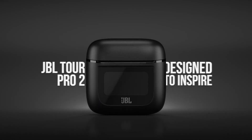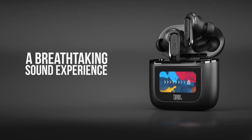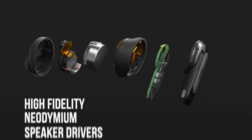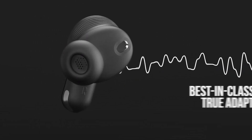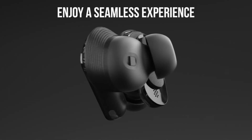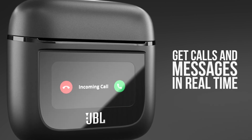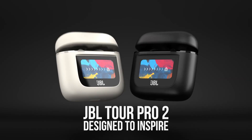Next up we have JBL Tour earbuds. These earbuds deliver an exceptional audio experience with JBL signature sound and adaptive noise cancellation technology. The ergonomic design ensures a secure and comfortable fit, while smart features like voice assistant support and touch controls add convenience to your listening experience. Whether you're enjoying music, taking calls, or simply blocking out the noise around you, the JBL Tour Pro 2 is the perfect audio companion. With immersive sound, active noise cancellation, comfortable fit, and long-lasting battery life, these earbuds set a new standard for wireless listening.